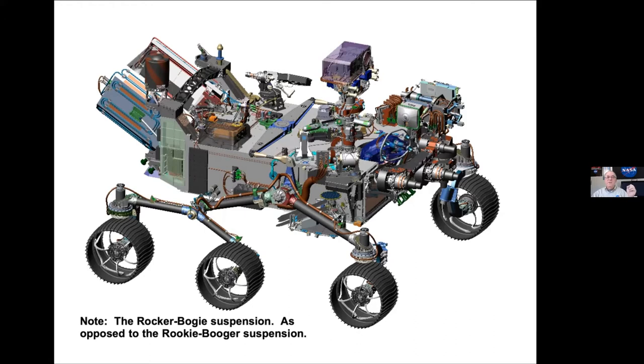This is called a rocker-bogie suspension. I really made a fool of myself once in a presentation — I got my tongue tied and called it a 'rookie booger suspension.' Everybody laughed and I got yelled at. But you know, even the real name is kind of fun — rocker-bogie suspension.